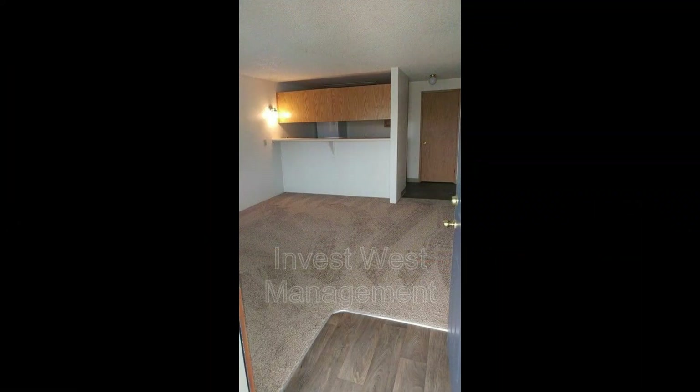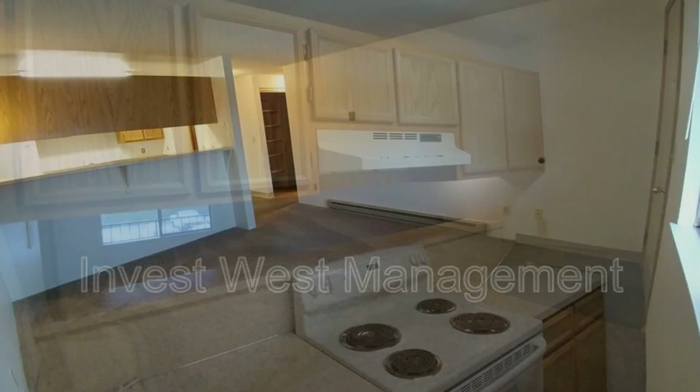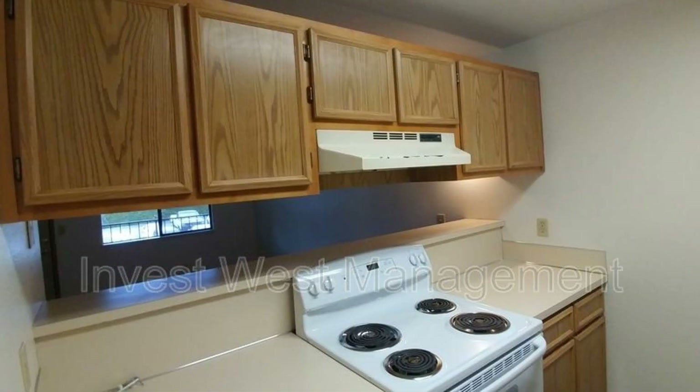This apartment in Vancouver, Washington features 600 square feet of space. The large living room has a sliding glass door leading out to the deck. The galley-style kitchen has ample storage cabinets, a range of appliances, plus a garbage disposal installed.